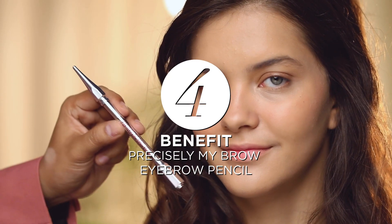Now on to the freckles! Using the Benefit Precisely My Brow Pencil, create your faux freckles by lightly adding dots to your face. Make sure to keep the distance between each freckle natural and irregular. Each freckle should be a different size to again look a lot more real.